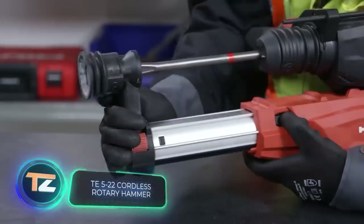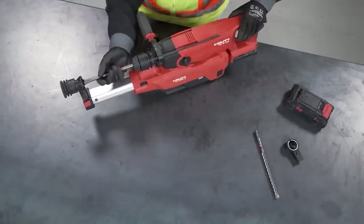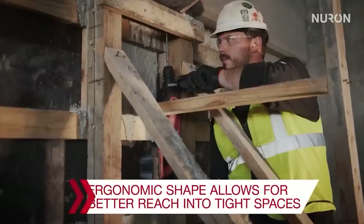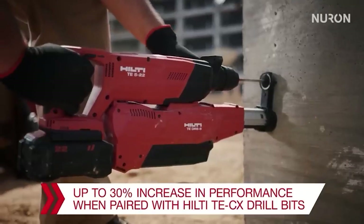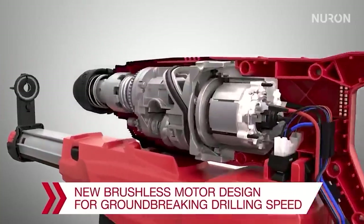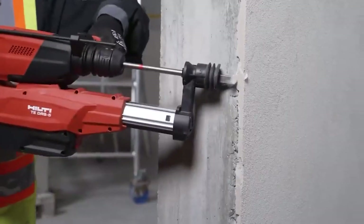Liechtenstein has more to offer than just tourism and offshore services — it's also a hub for construction tools. The local company Hilti saw a remarkable net profit of $531 million in 2020, and one of their standout products is their cordless rotary hammer priced at $614.